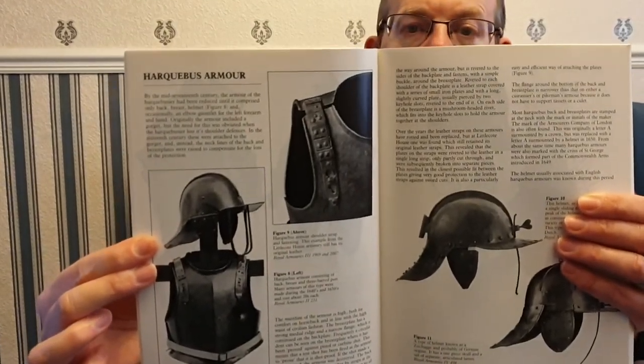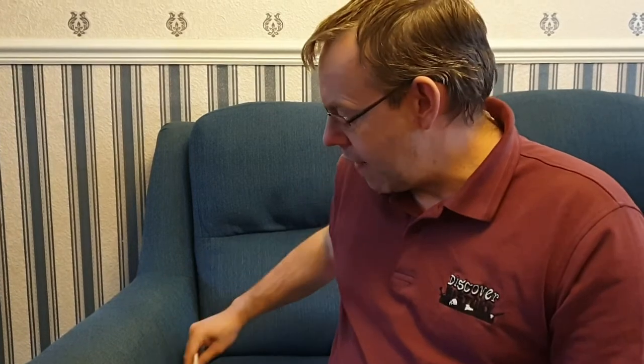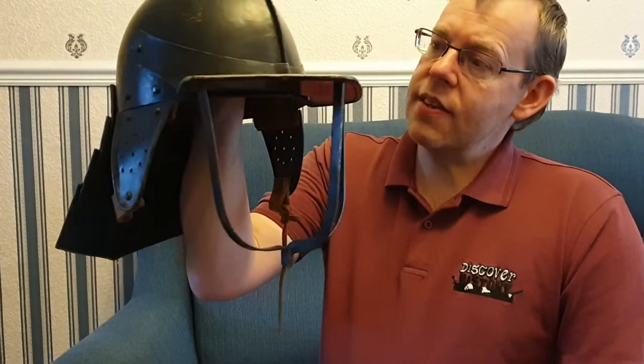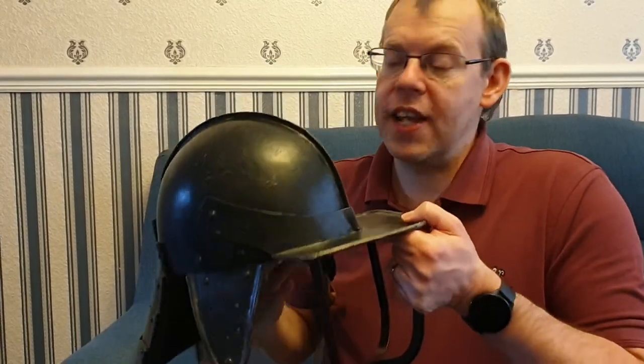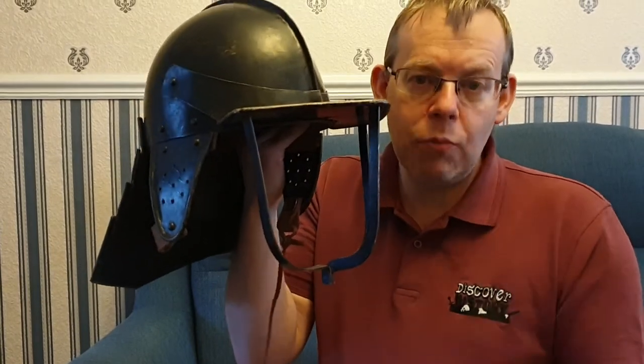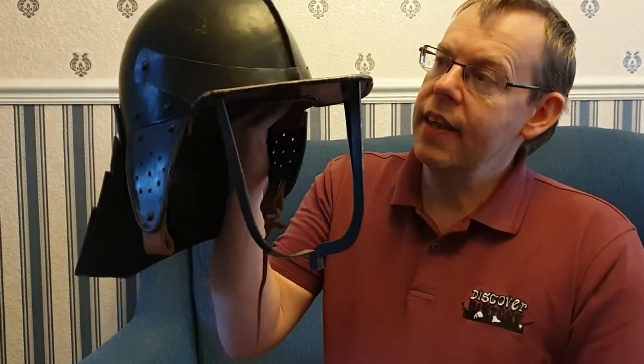We're concentrating on what's known as the Harquebusier, or what we would now call light cavalry. From this book we have a picture of the armour, including a set that was on display at Littlecote House. Light cavalry only wore a small amount of armour, and the first thing they wore was the helmet. These are all replicas — we always use replicas until we get to the 19th and 20th century. Both sides wore this cavalry helmet; it wasn't just the Roundheads.